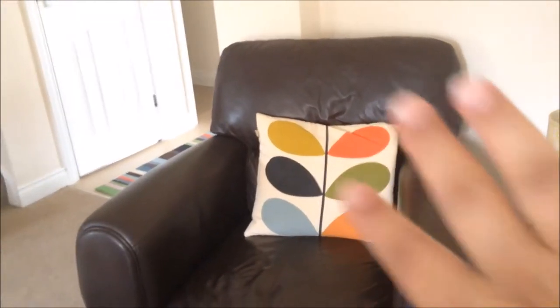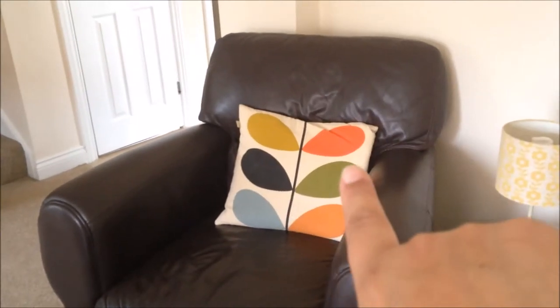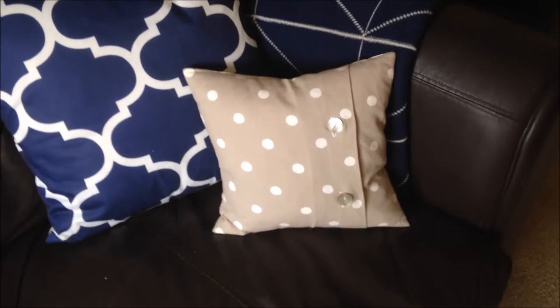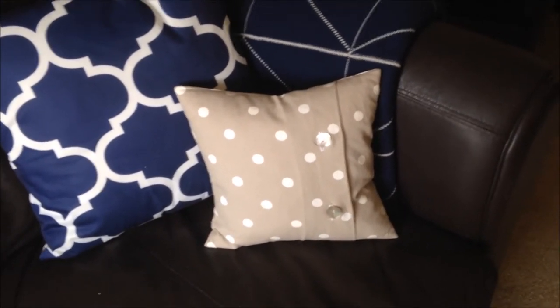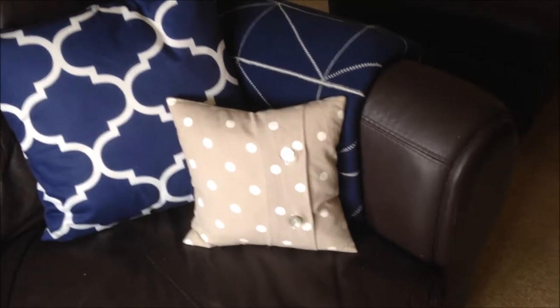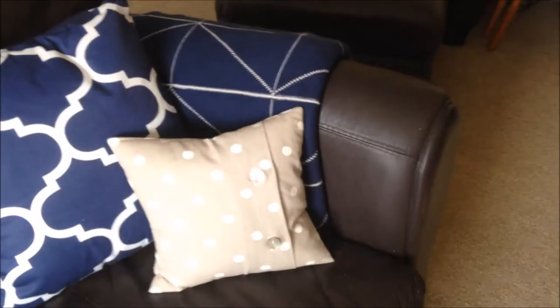On the sofa I've got an Orla Kiely cushion which I love - that cost about 40 pounds, though I think they're slightly cheaper now. On the other sofa I have two cushions I bought from the Wish app, so they were very cheap, maybe two pounds each. I also have two cushions made with Cathy Kidston fabric - when I bought them about ten years ago Cathy Kidston was very hip. They cost about 30 pounds for the two.